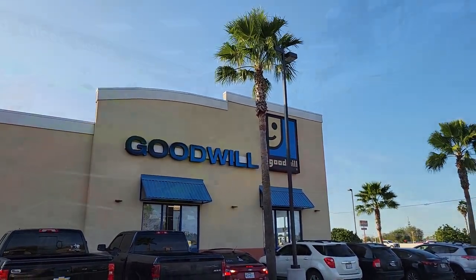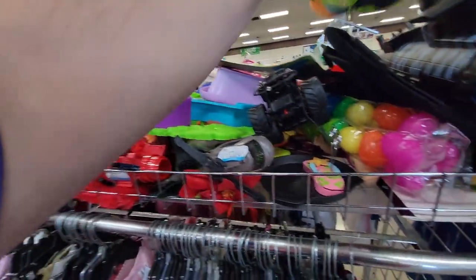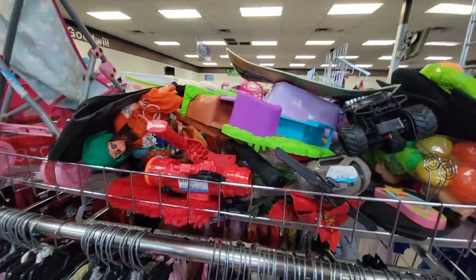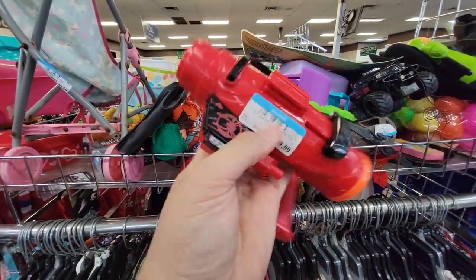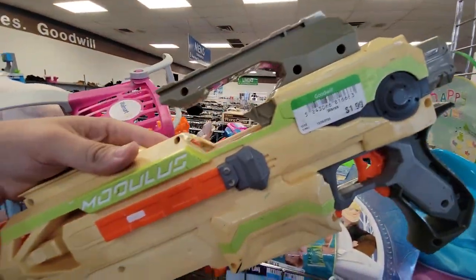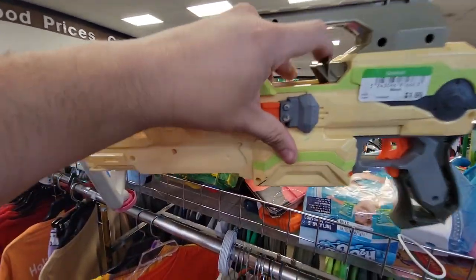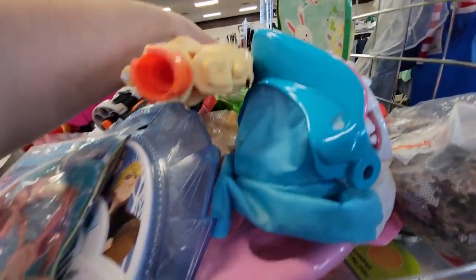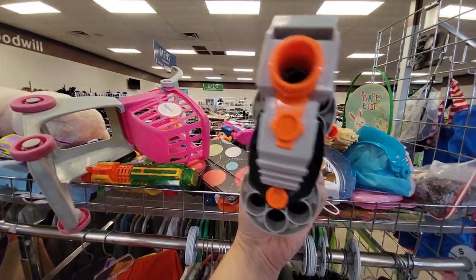Stepping inside right away — an old-school Koosh Little Tykes blaster, not what I'm looking for. This black widow blaster I've seen here before in my local Goodwill, and this really old Modulus ECS-10 — you can always get these and repaint them, somebody pointed that out to me and that's very true, but I don't need it for that purpose.